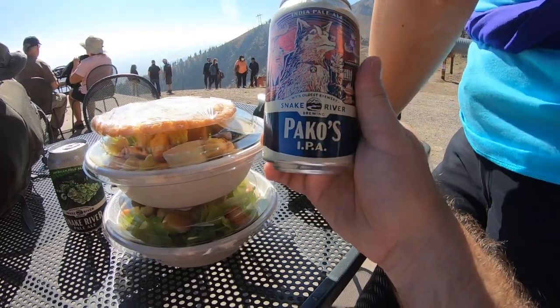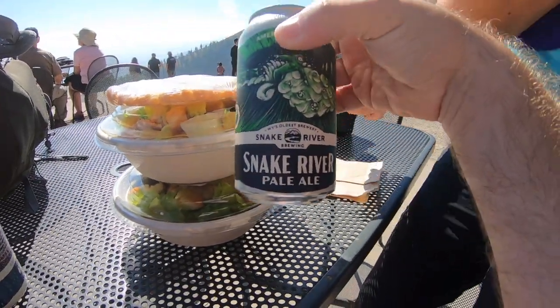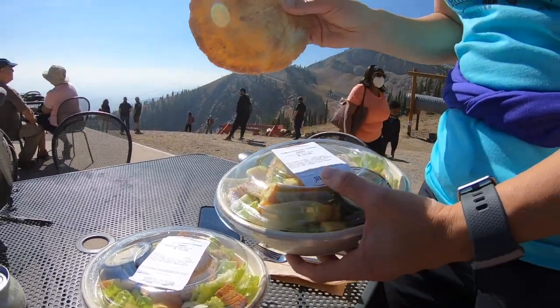Up top they've got Snake River Brewing beers — a Pecos IPA and a Snake River Pale Ale. We also got a giant cookie, grilled chicken salads, and a huge snickerdoodle. The food was good — I had the IPA, Kim had the pale ale. Really good local beer from Snake River Brewery.